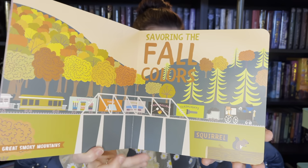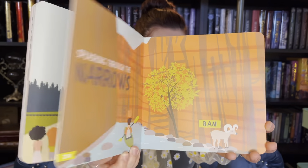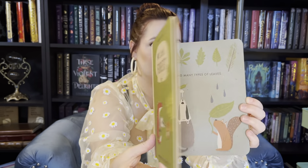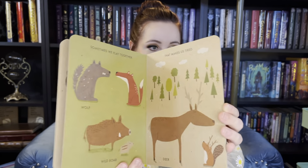Next is All Aboard National Parks by Kevin and Haley Myers. This is another board book, and it explores national parks. All Aboard National Parks. Next is My Little Forest by Katrine Wiley, and this book is made of 100% recyclable materials, and it's a board book. My Little Forest.